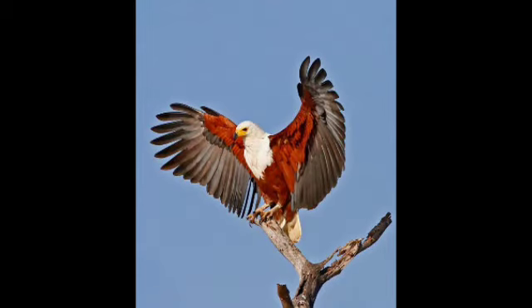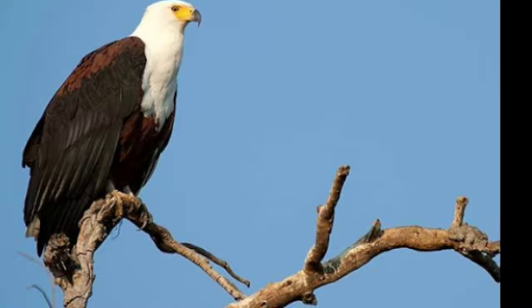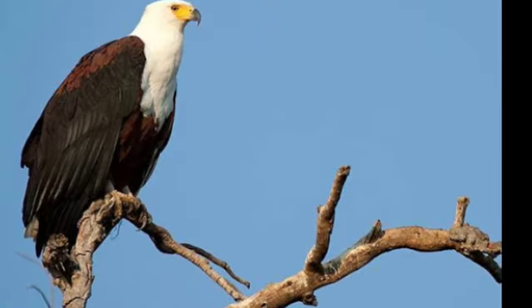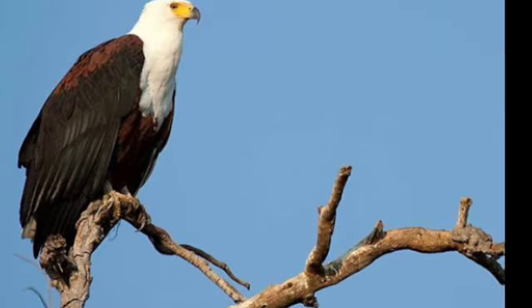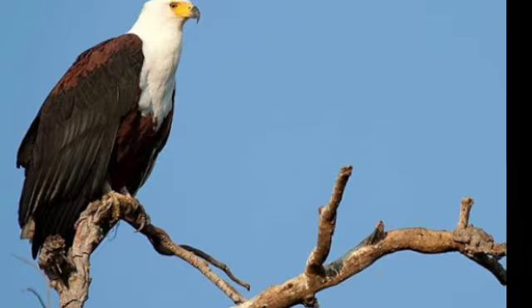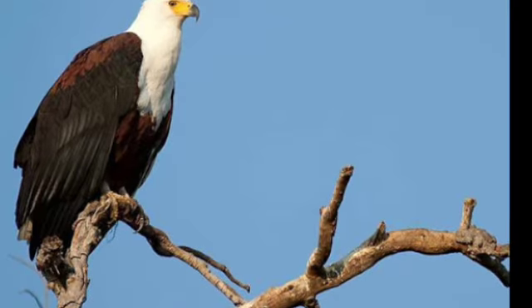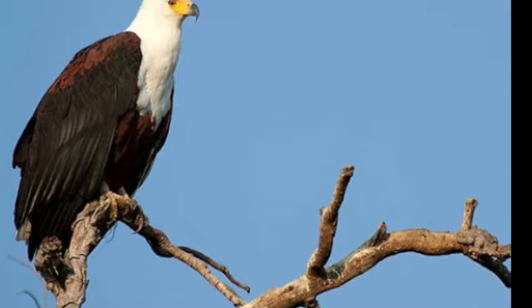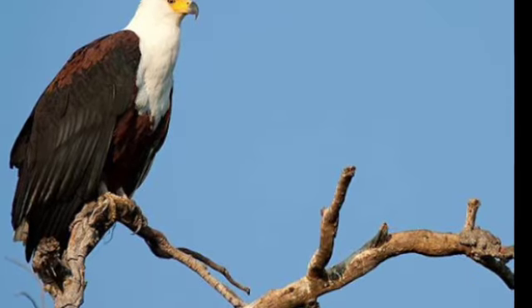Life cycle: After awakening the continent with its song, the African fish eagle strikes quickly to land its daily meal, then retires to its perch to closely guard its territory from intruders.